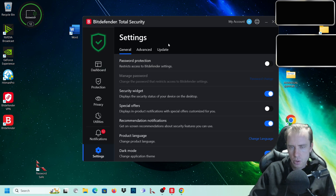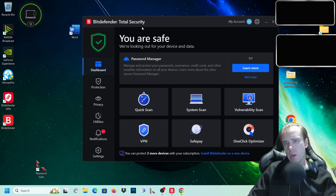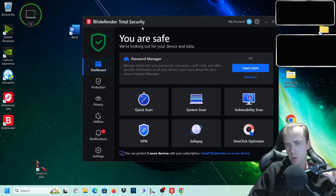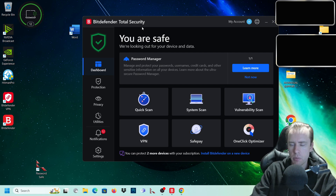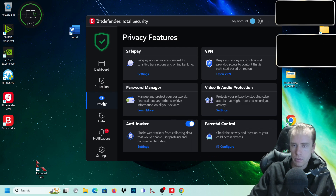So I've covered basically everything on the Bitdefender Total Security. I hope that video helped you guys. If you have any questions or comments, leave them in the comment section. If you enjoyed this content, give me a sub and keep up to date with computer tech and reviews. Enjoy guys.